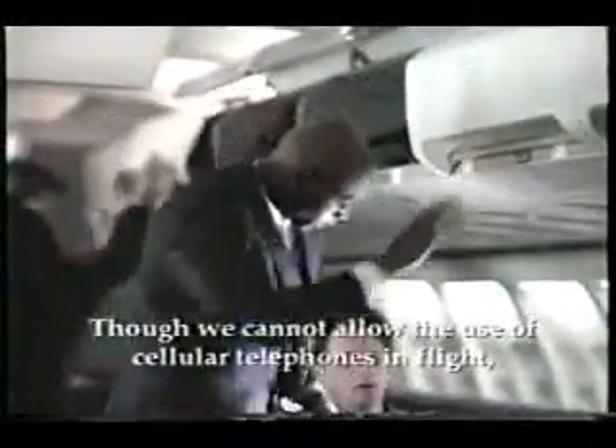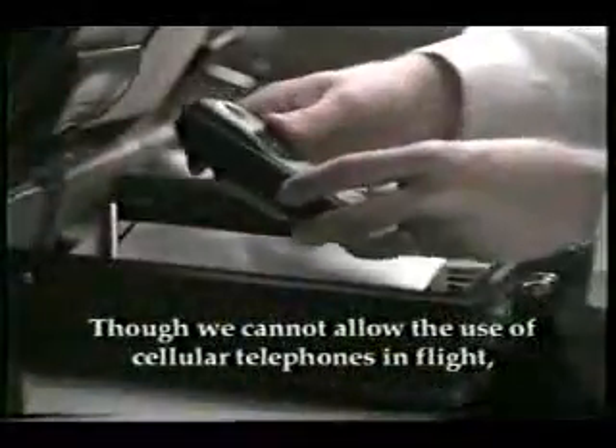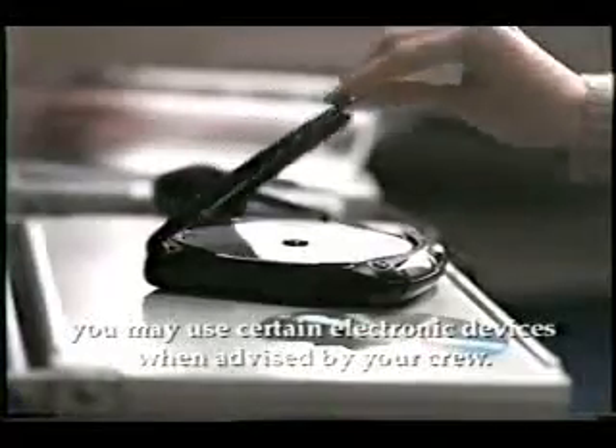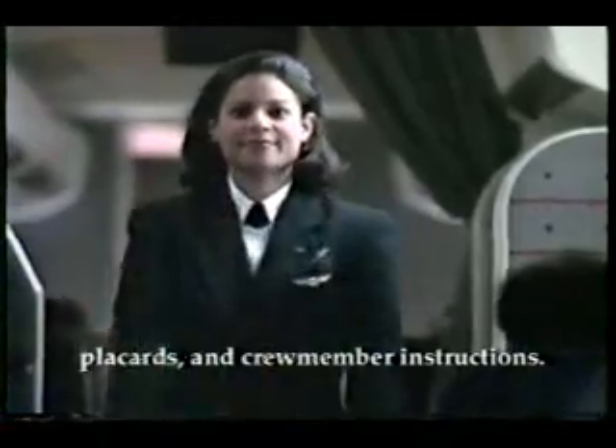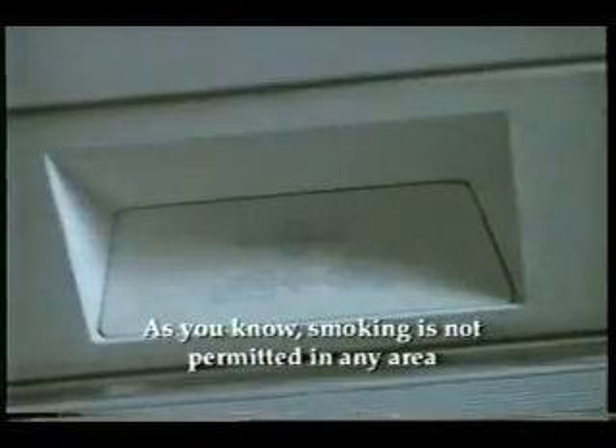Please exercise caution when opening overhead bins. Though we cannot allow the use of cellular telephones in flight, you may use certain electronic devices when advised by your crew. For everyone's safety, regulations require your compliance with all lighted signs, placards, and crew member instructions.